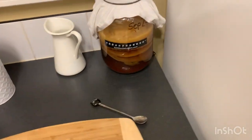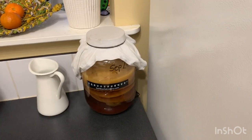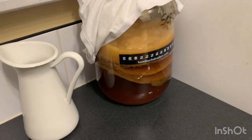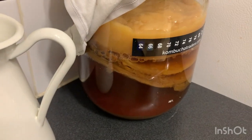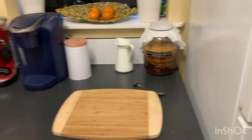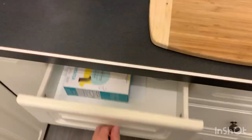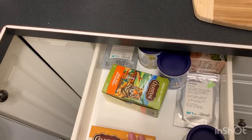I have kombucha that's been there for a while and I don't know what to do with it. Look how big that last SCOBY is — it's been in there forever, so I need to figure that out. My tea is mostly in here as well, so I have a bunch of stuff there.